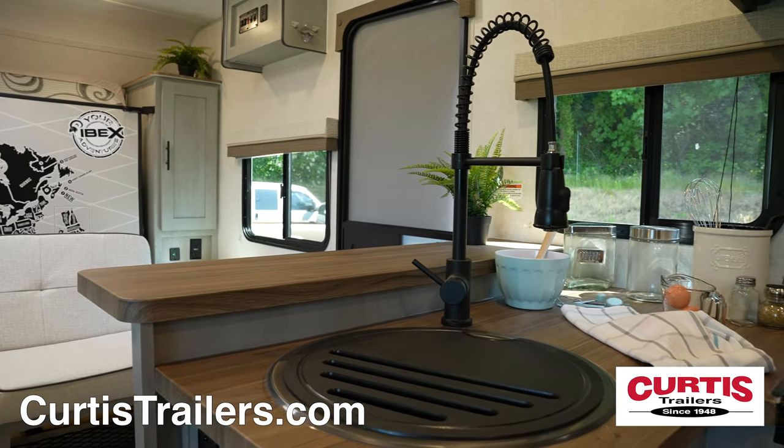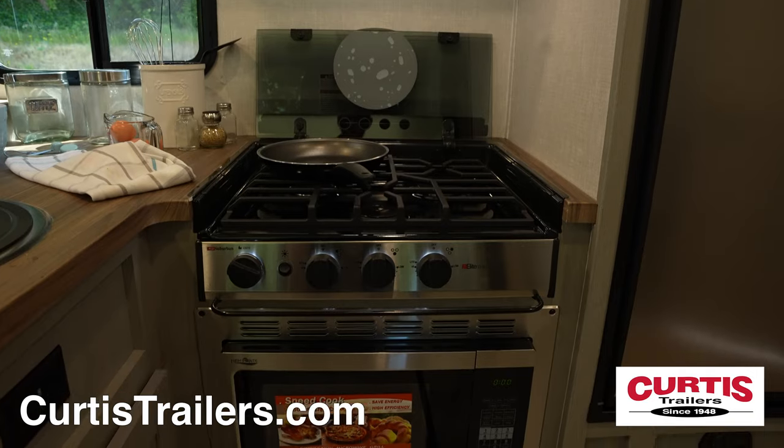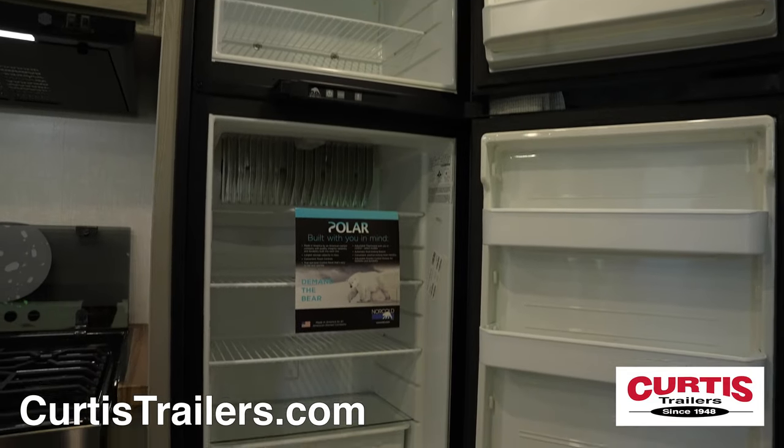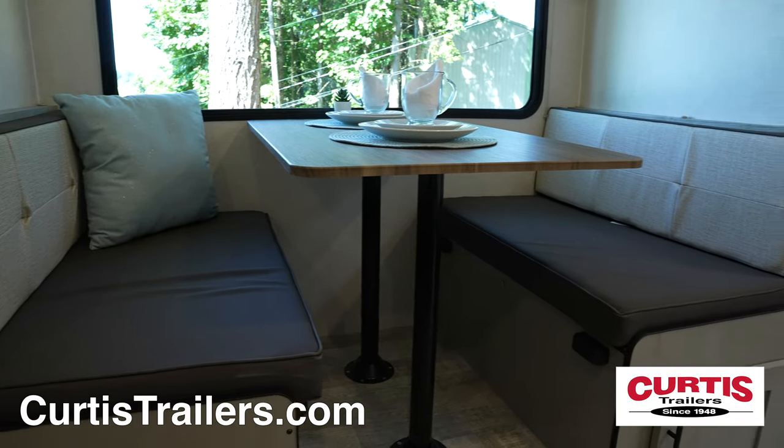Inside you'll find your new kitchen with an undermount sink, three-burner gas stovetop above a microwave, and a two-door refrigerator, all across from the slide-out booth dinette.